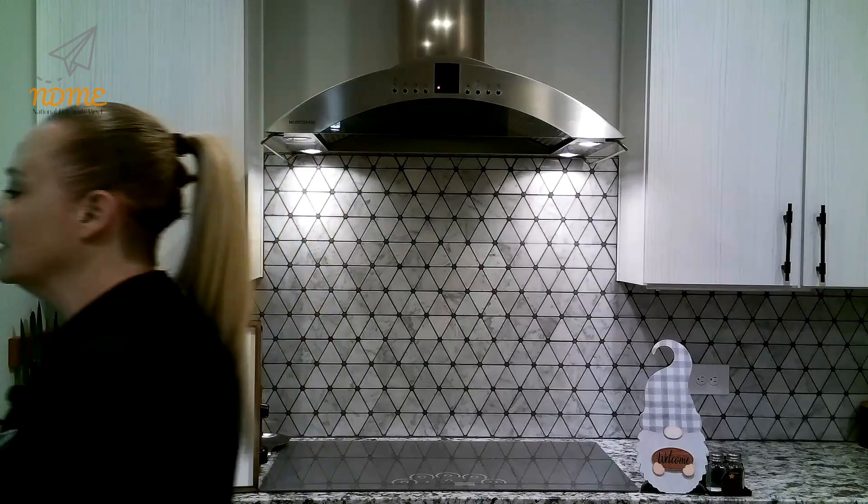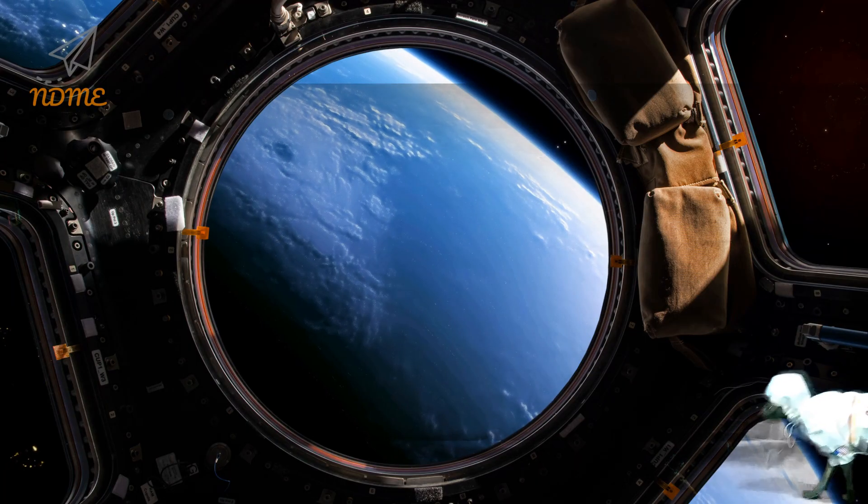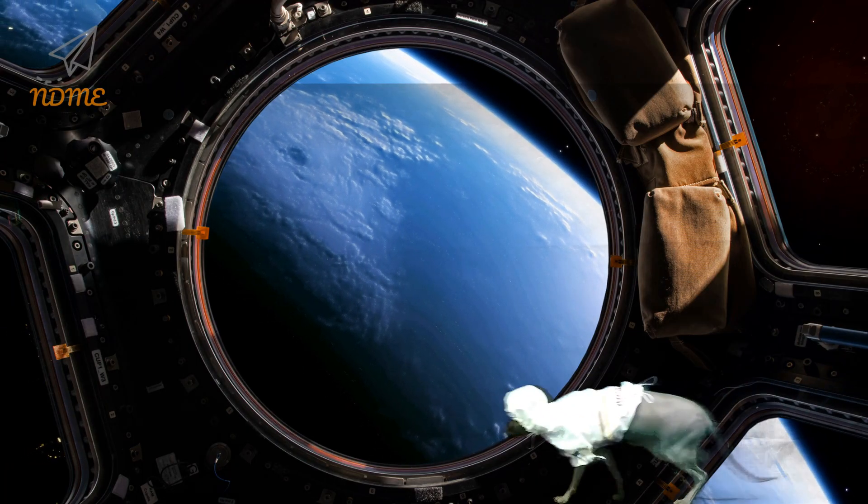Alright National Dayers, Commando's been to Jupiter and Commando's been to the moon. I wonder where he is this time. Keep smiling, National Dayers. Have a fabulous Friday and an amazing weekend. I'm going to go find Commando. Bye!